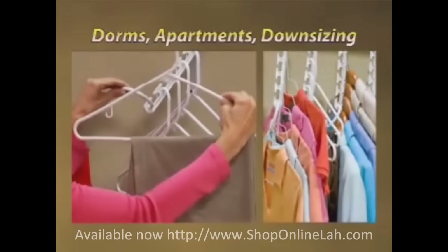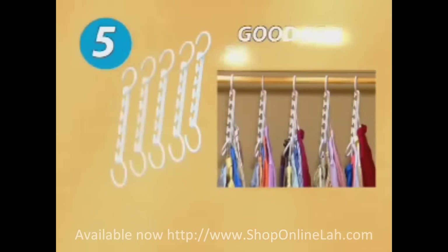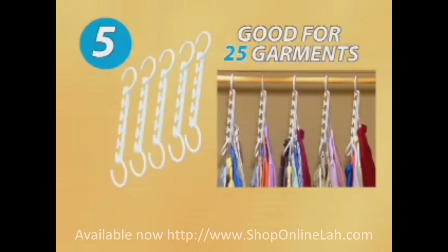Great for dorms, apartments, or downsizing. Now get five Wonder Hangers, enough for 25 garments.